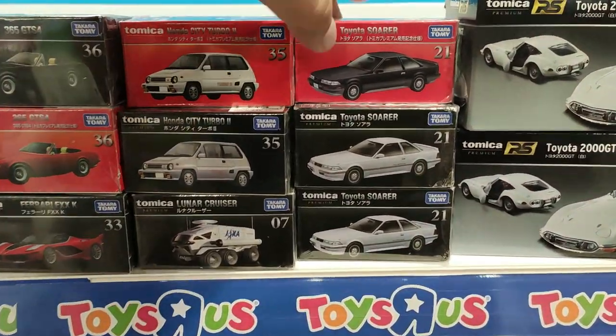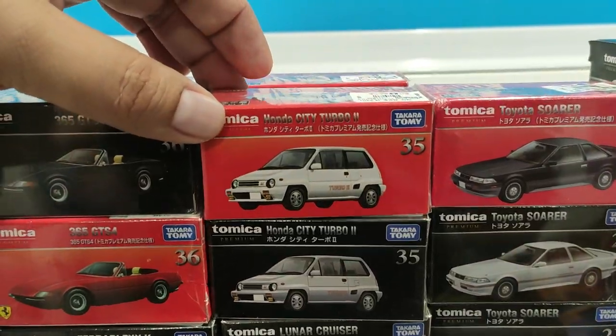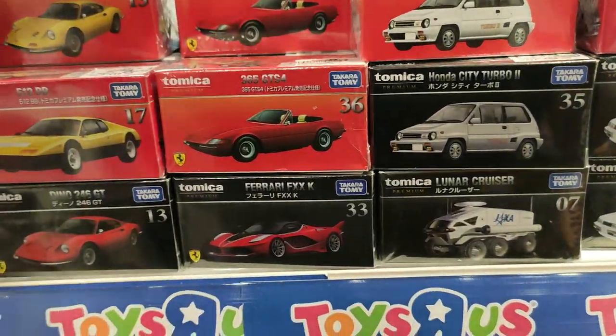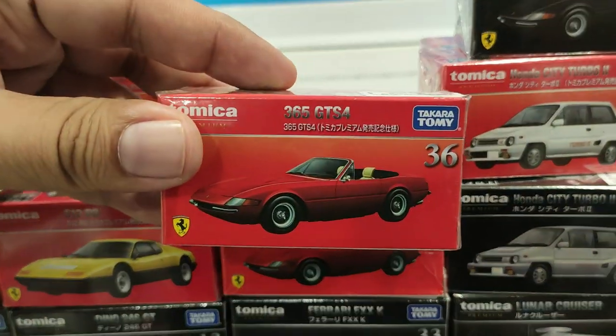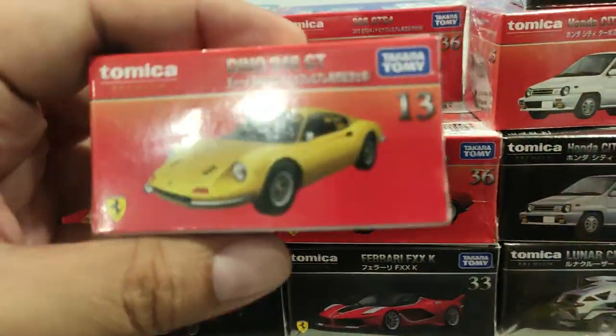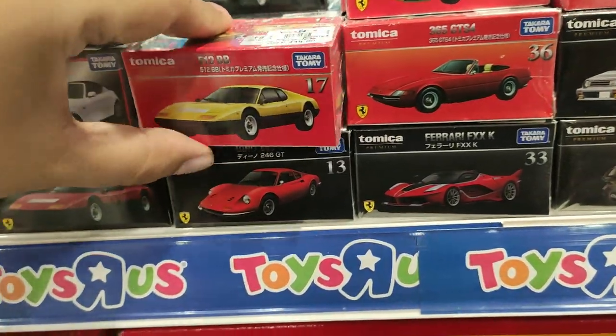It's been a while since going out and doing some toy hunting, so we have some new ones here. These are the Tomica red box premium cars. Check out the Ferraris they have here at Toys R Us.